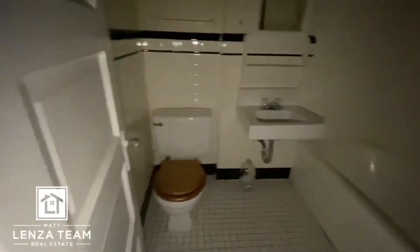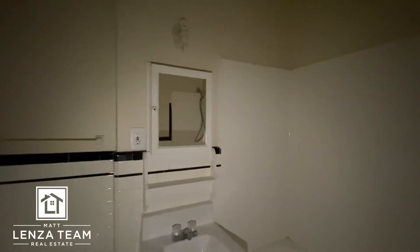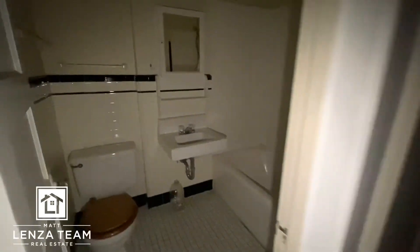Then down the hallway we have the full bathroom. It's all nice, neat and clean — tile work, and high ceilings in here too.